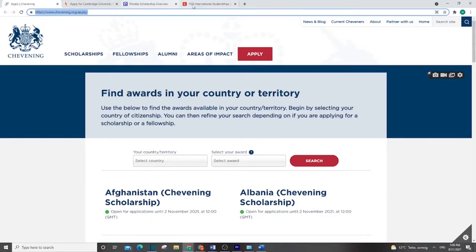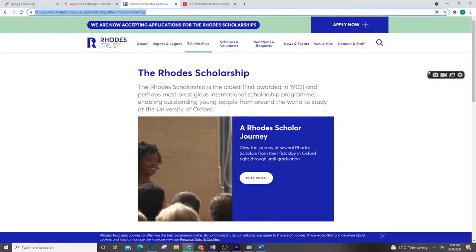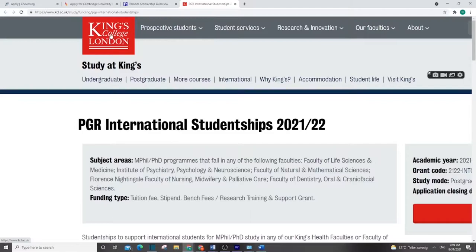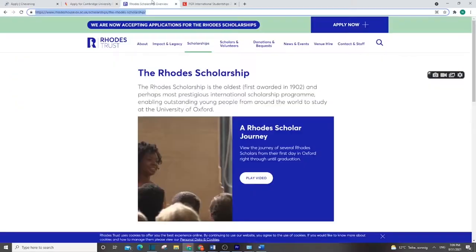The first one is Chevening Scholarship, Gate Cambridge Scholarship, Rhodes Scholarship for Oxford, and King's College Scholarship. We are going to go through each one to see the application requirements, how to apply, and some tips that can help someone who is applying right now.